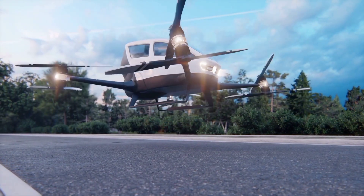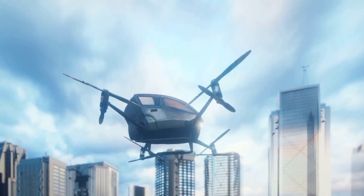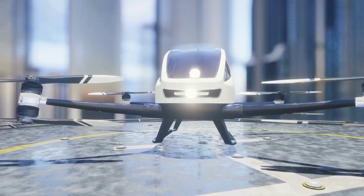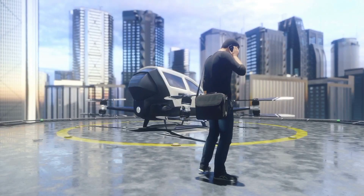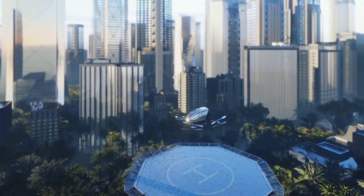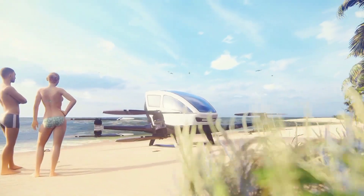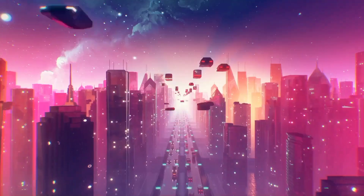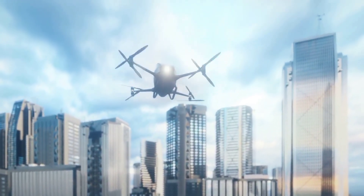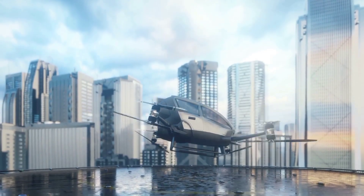Number one: the VW China eVTOL. Volkswagen is entering the flying taxi space, switching from roads to skies with its new eVTOL — electric vertical takeoff and landing aircraft. VW China unveiled this futuristic transportation project dubbed V.MO, short for Vertical Mobility. This fully autonomous electric aircraft is designed to carry up to four passengers along with their luggage, built for convenience, comfort, and performance. It's expected to travel up to 120 miles — or 200 kilometers — on a single charge with no pilot needed. The first prototype was created in collaboration with UK design firm Tangerine and Chinese aviation manufacturer Sunward.